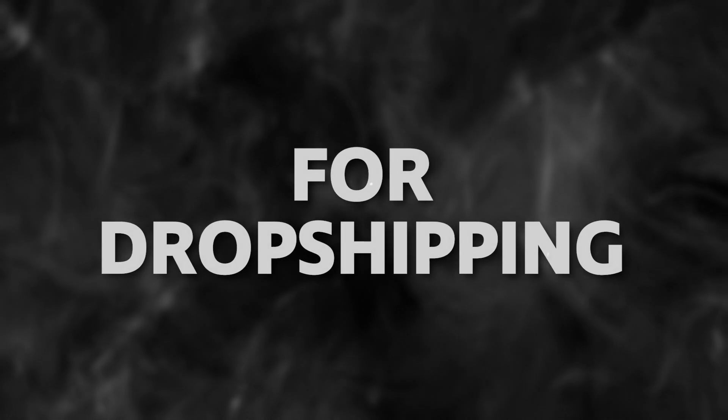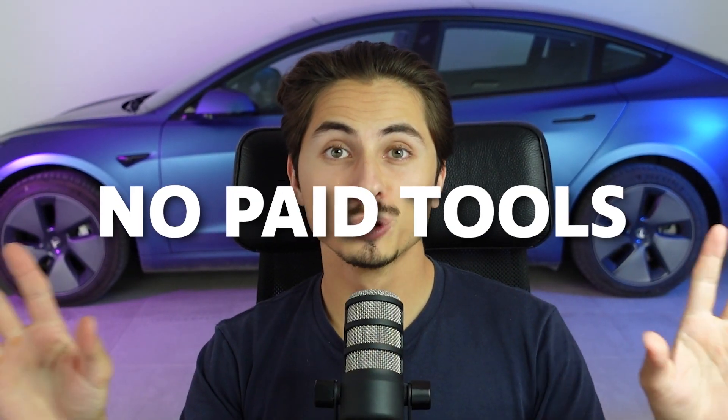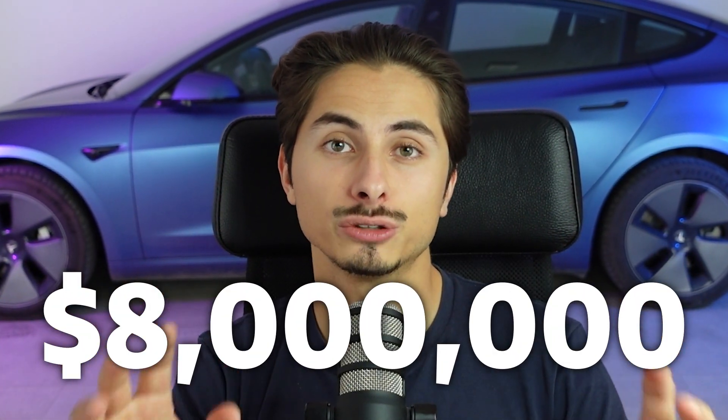Here is exactly how you can find your first winning product for dropshipping in under 10 minutes, completely for free. There are no paid tools or softwares required for this product research method, and I found most of my all-time winners using this method. My name is Samuel Ecom. I've done more than 8 million dollars in revenue with Shopify dropshipping, and in this video I will be sharing my secret strategy on how you can find winning products that'll generate you at least one thousand dollars in sales per day with no paid tools and no bullshit TikTok hashtags.